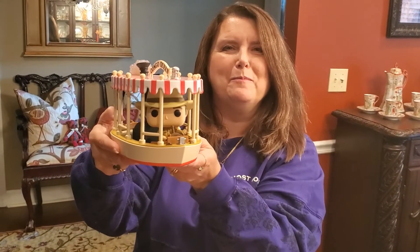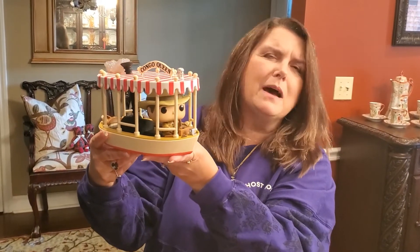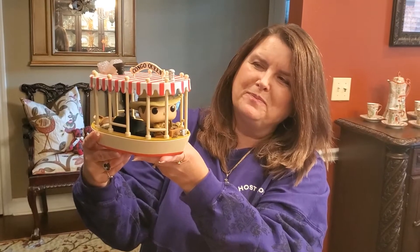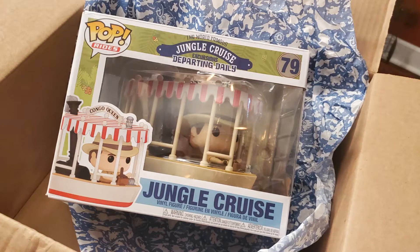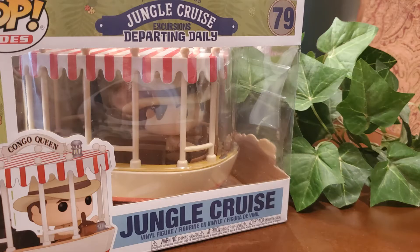This is the Jungle Cruise Skipper Pop from Shop Disney, and I believe they still have them if you guys want to try to order one. This is Funko Pop number 79 and it's part of the Pop Rides series.